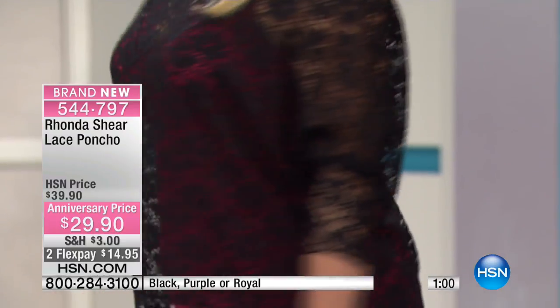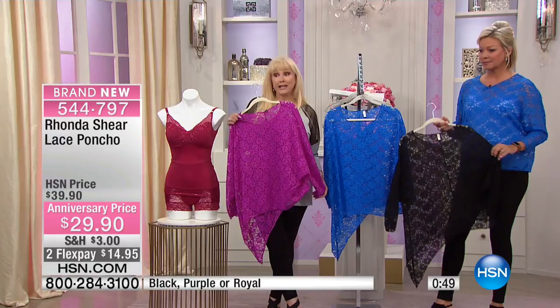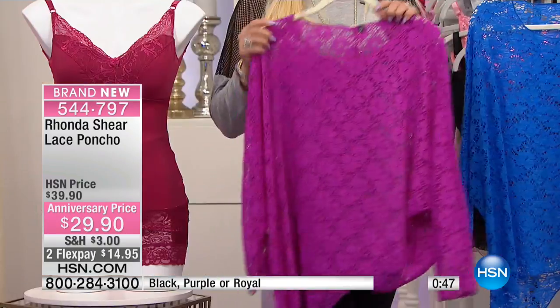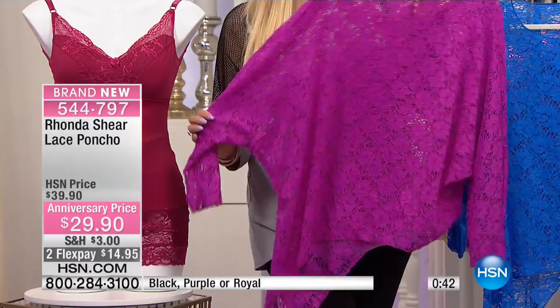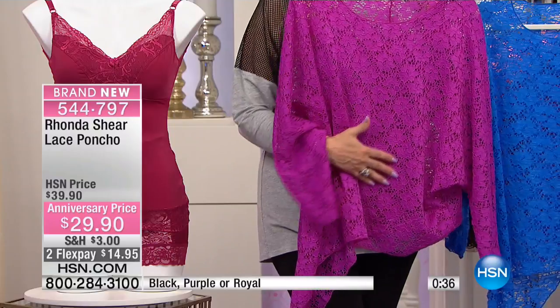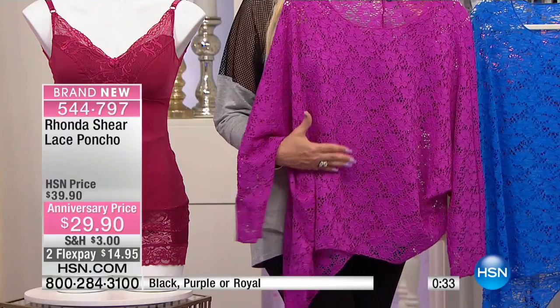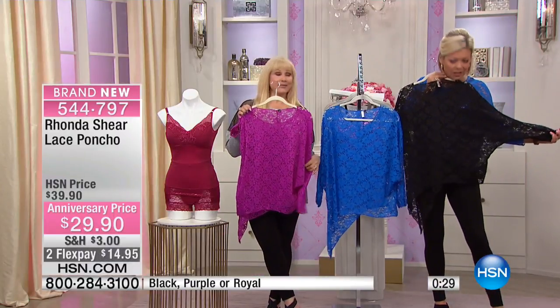Very limited — I just realized people have been ordering this. We have about 350 total left. You don't want to miss out on this. It's a great piece to go with the camisoles and it's very unexpected — you'll get so many compliments. I always buy things when I think I'm going to get compliments on that. It's different. I like to bring you things you just can't find, and it covers some of the areas we don't want shown as much, but it doesn't look like it's covering. It looks really sassy!